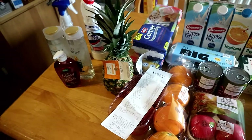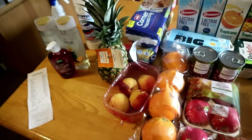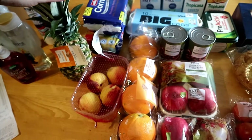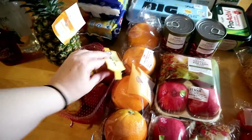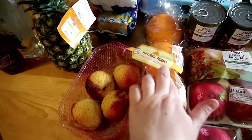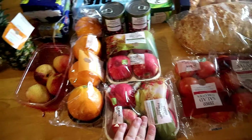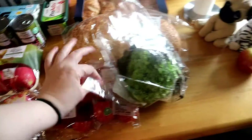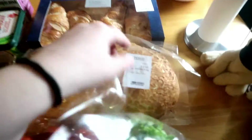I have the receipt just to tell you how much it was. Starting with the fruit: pineapple, some nectarines, orange, and Pink Lady apples. Then tomatoes and lettuce — this is what I needed.